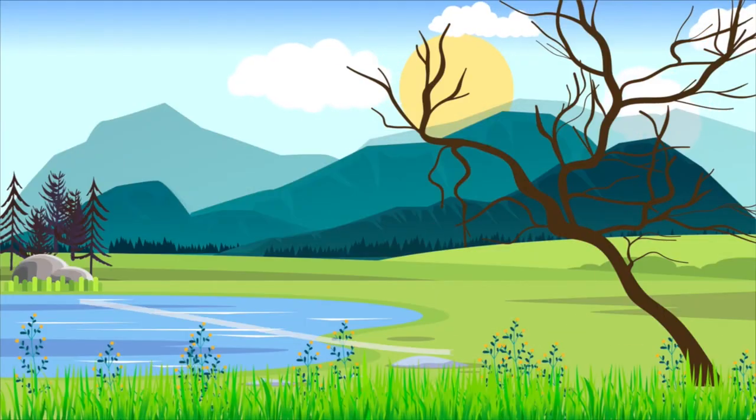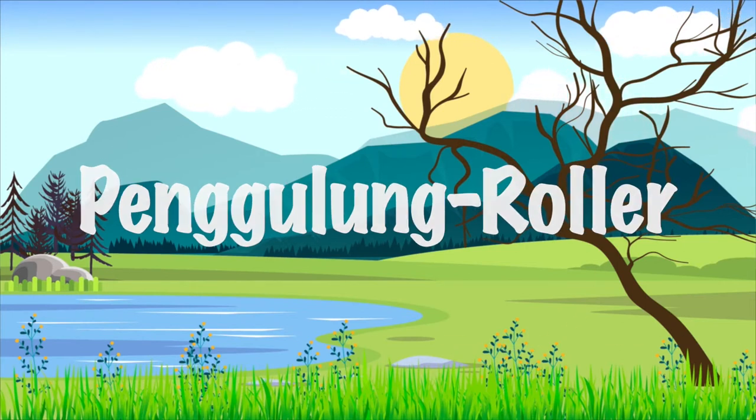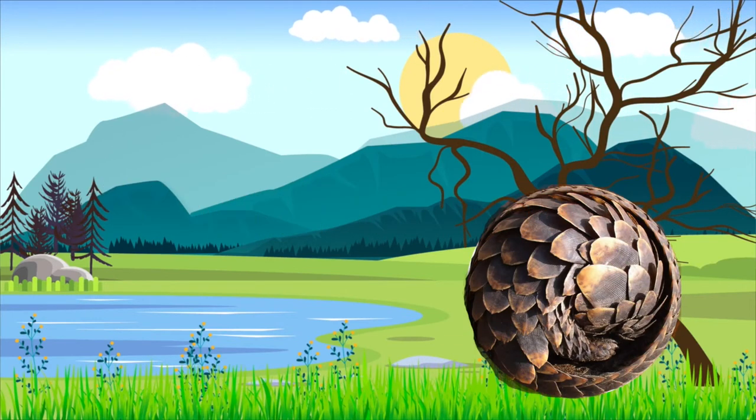The name pangolin comes from the Malayan word 'pangolin' which means 'rolling up.' This is in reference to the pangolin's ability to roll up into a tight ball to protect themselves and their babies from predators.